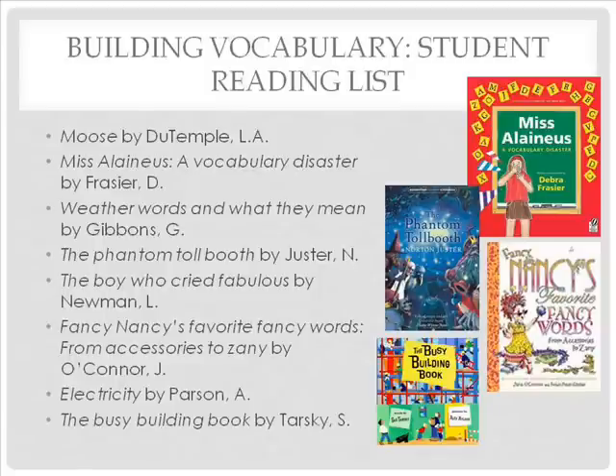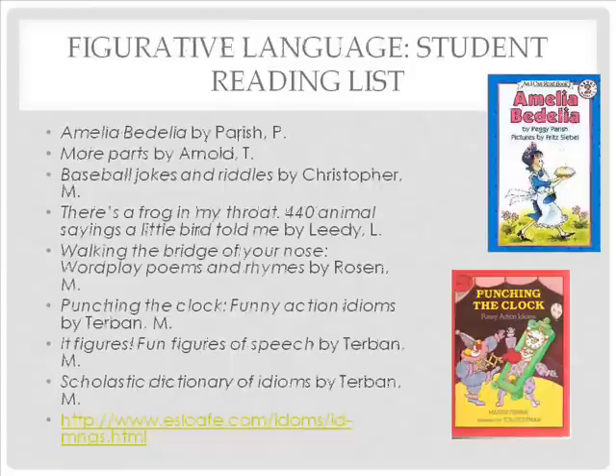For building vocabulary, students can read any of the books listed here. Print off the lecture notes that accompany this mini-lecture for the full list. These books are excellent for dealing with figurative language. Figurative language and words with multiple meanings pose special problems for ELLs, who tend to focus on literal meanings of words. Check out the ESL idiom page at the website listed at the bottom of the screen for a colorful and accurate rendering of common idioms in English.